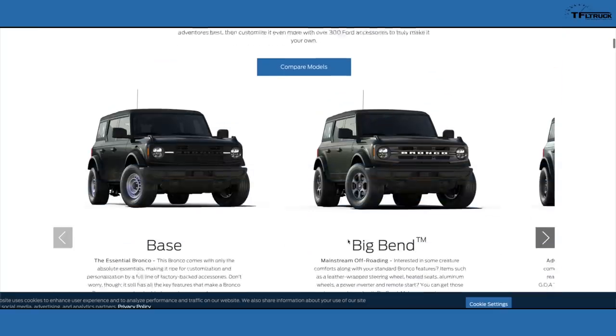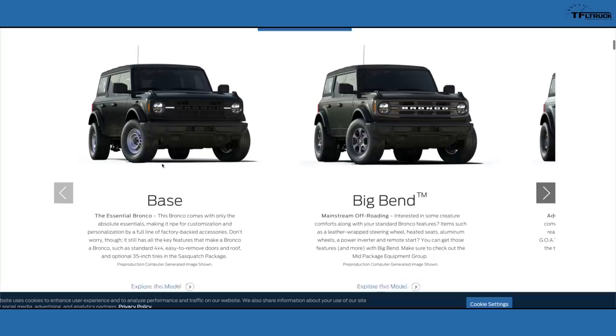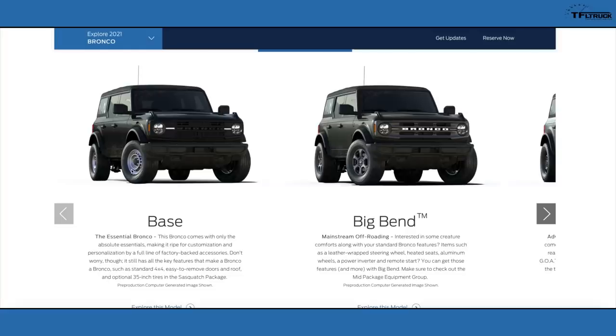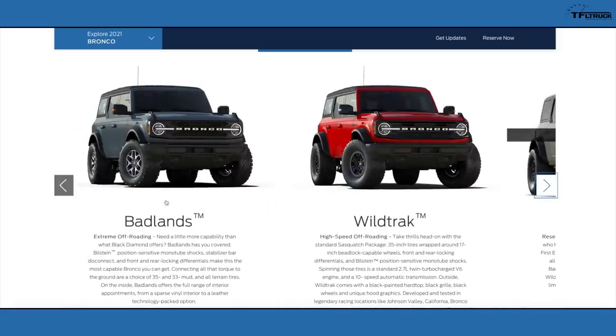On the Ford website you can now see each specific trim level on the new Bronco. It starts with a base model featuring steel wheels, basic headlights, a basic grille and soft top, then moves to Big Bend, Black Diamond — showing a progression of capability — then Outer Banks, which is a more luxurious version, and finally Badlands, which is kind of a Rubicon competitor when you compare the Bronco to the Wrangler.